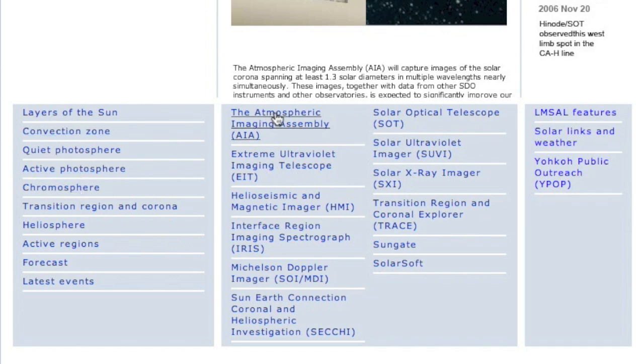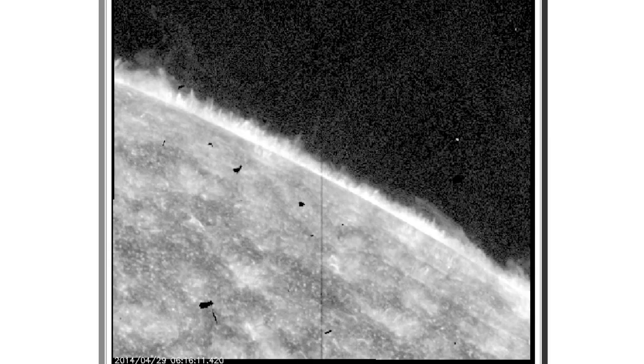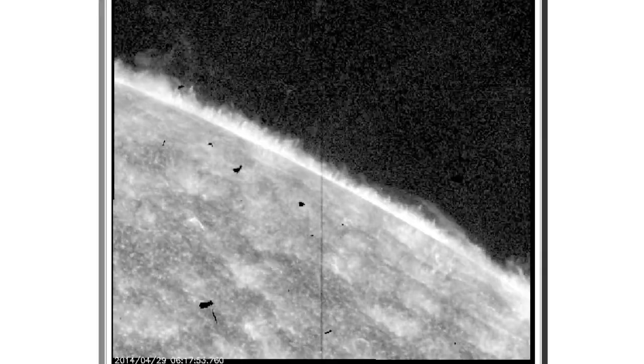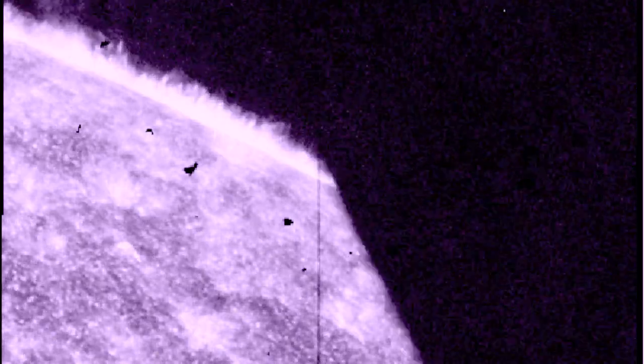To find the latest available IRIS images, we're going to go to the IRIS page and look for the slit-jaw images in the top right. There are two good observation sequences IRIS got of this eclipse. First, at the limb in 1400 angstroms — we see the moon come in from the right. Extra colors and effects are added afterwards in my processing; they give us the raw black and white images only.